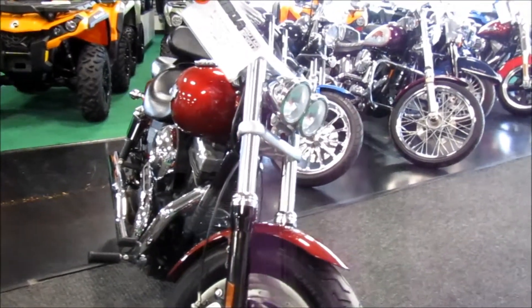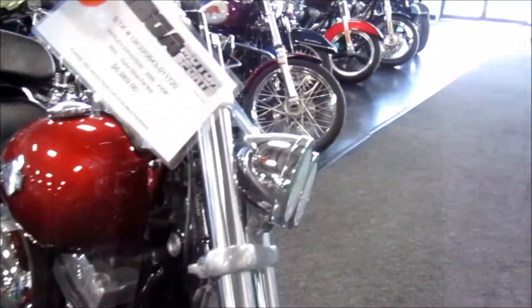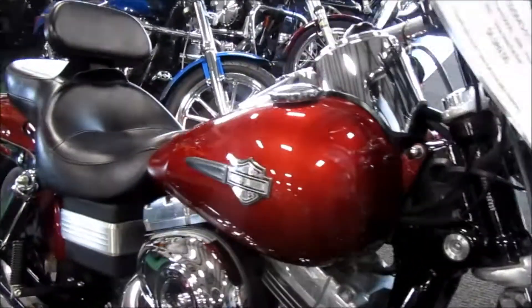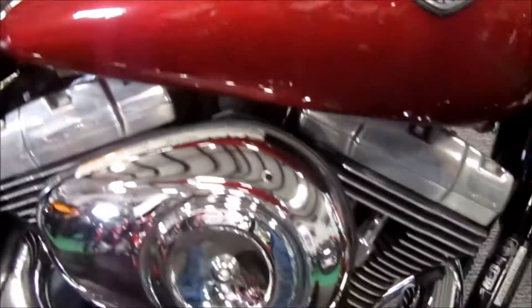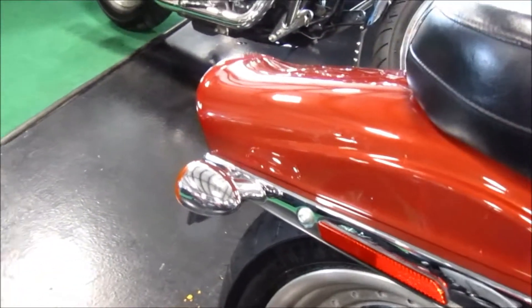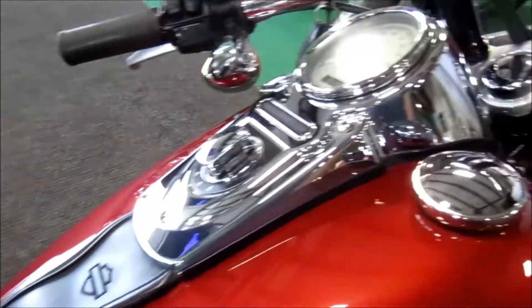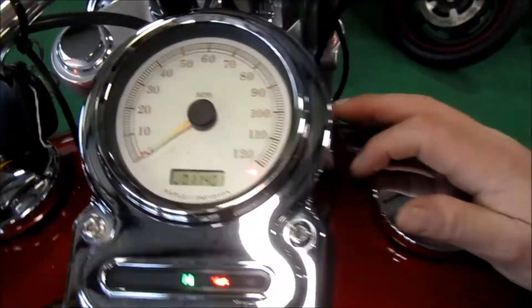2009 Harley-Davidson Dyna Fat Bob, got the twin headlights up front in the maroon. Very nice condition, looks very stock — don't see a whole lot of modifications on it. Mileage is 11,401.